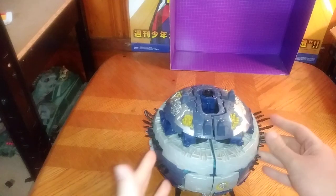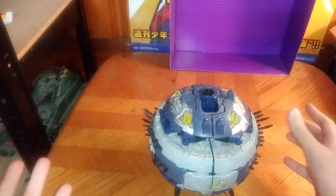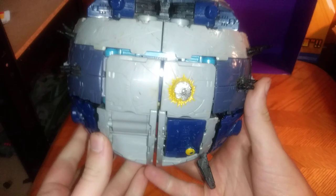And a real treat from Transformers Cybertron — it's Primus. And yeah, I will review this too.